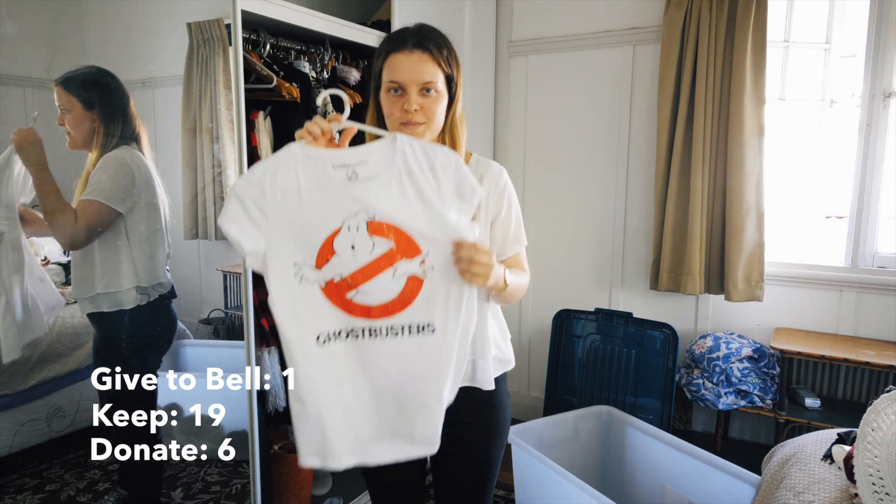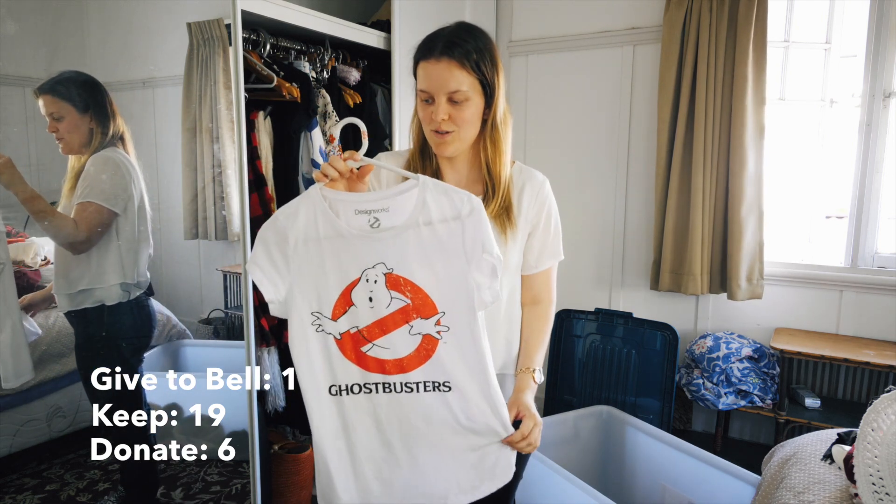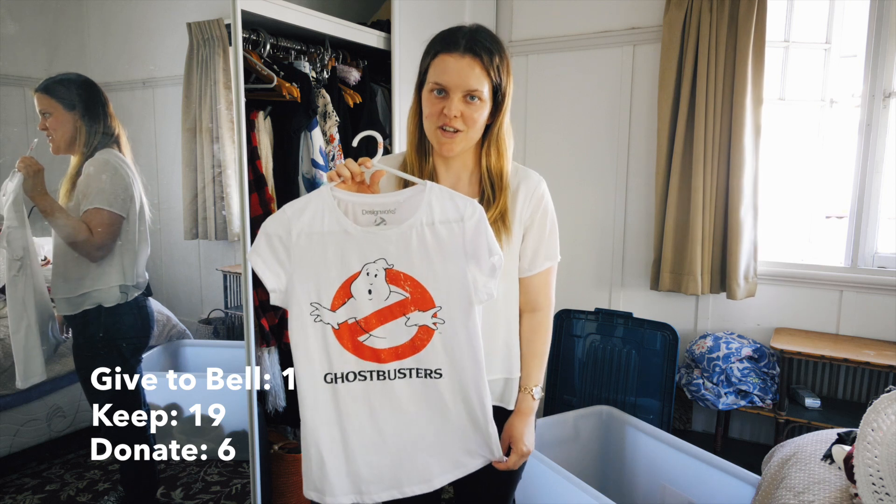Next top is my Ghostbusters t-shirt I got from my mum. I actually thought when I got it - oh my god, another t-shirt I'm never going to wear - and then I actually started wearing it a lot.